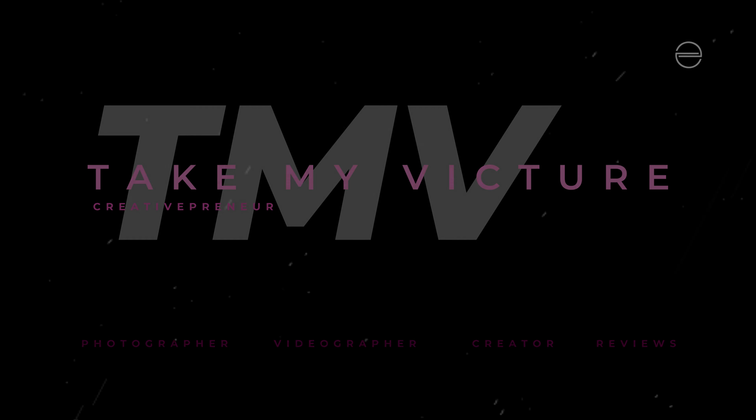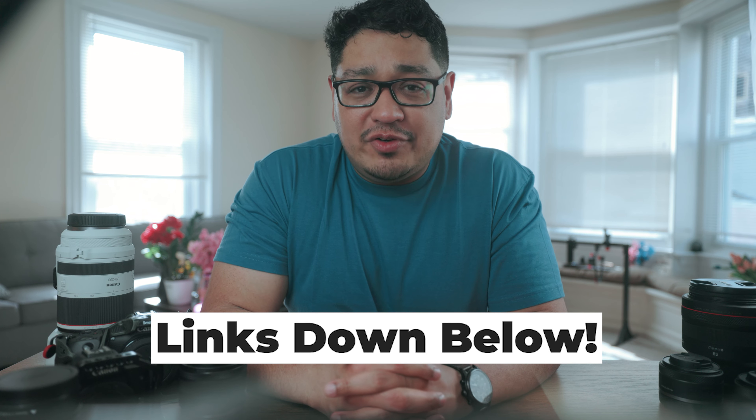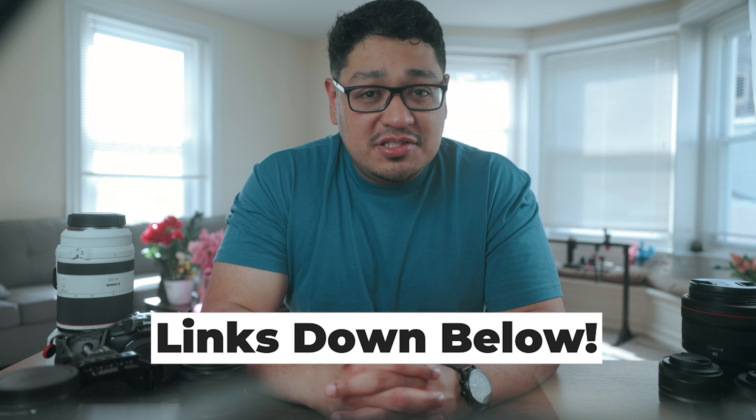Let's start with the highest budget first — under $3,000. This budget is perfect for people who have already dabbled in photography and videography and are ready to upgrade to the next level. My recommendation for this price point is the Canon R6 Mark II, priced at $2,500, which leaves you about $500 left over — just enough to get a spectacular lens.